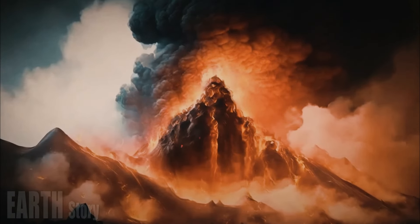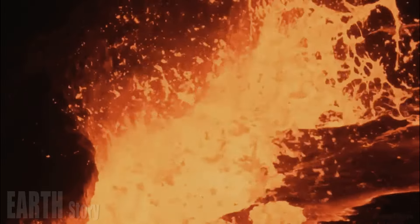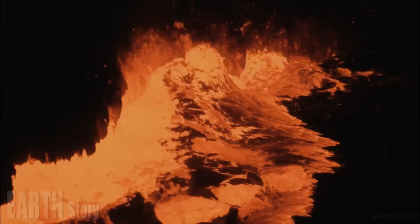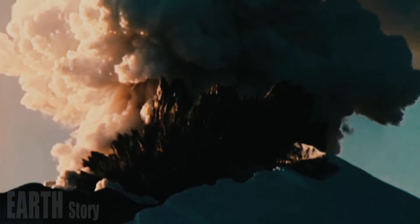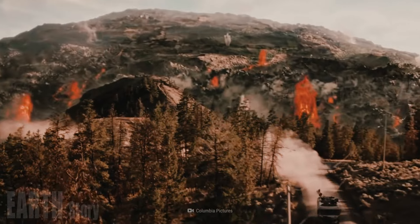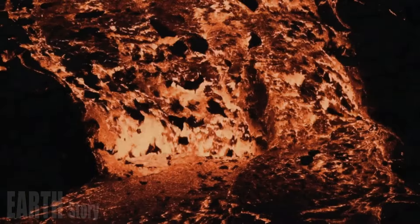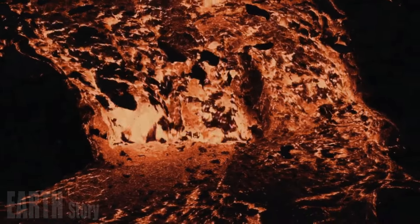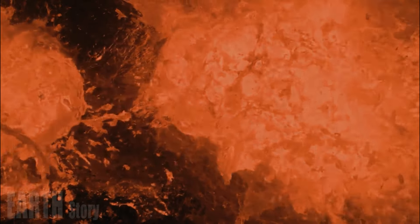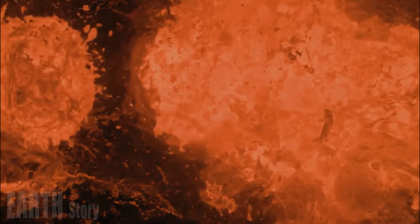But Yellowstone's magmatic system was not finished. Soon after the caldera collapsed, magma began to refill the partially drained reservoir. The increasing pressure lifted the caldera floor by hundreds of meters at two locations that were the focus of the caldera-forming eruption. The resulting bulge on the eastern side of the caldera became the Sour Creek Resurgent Dome, and its sibling on the western side became the Mallard Lake Resurgent Dome.